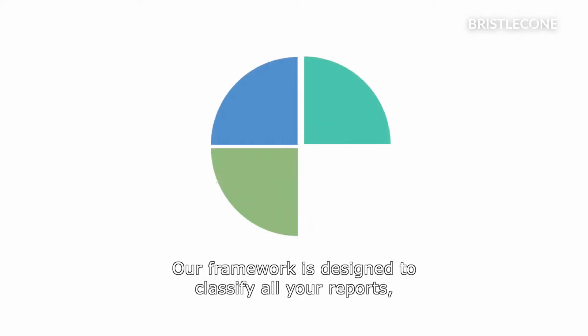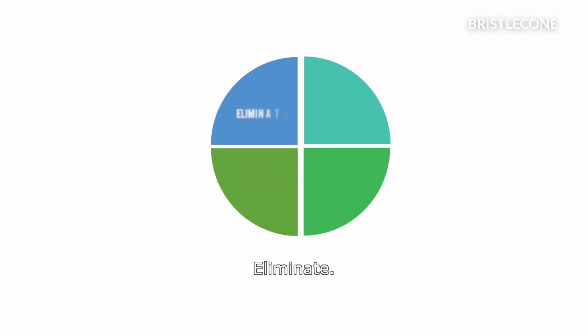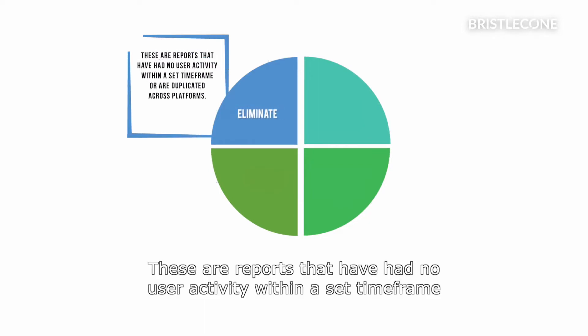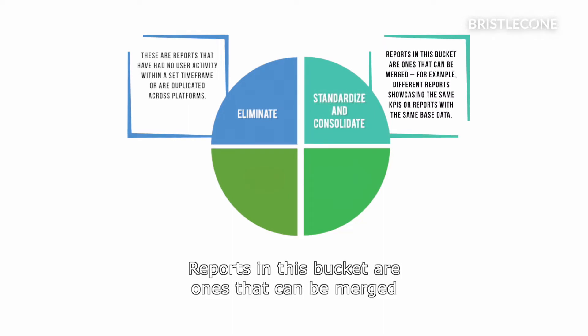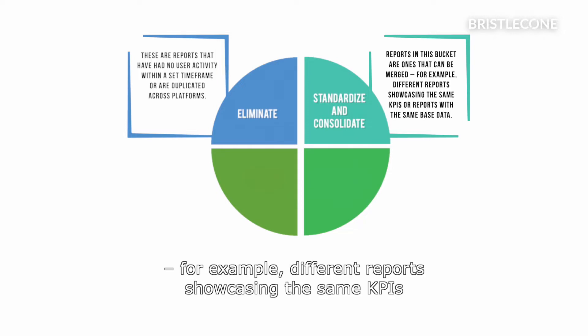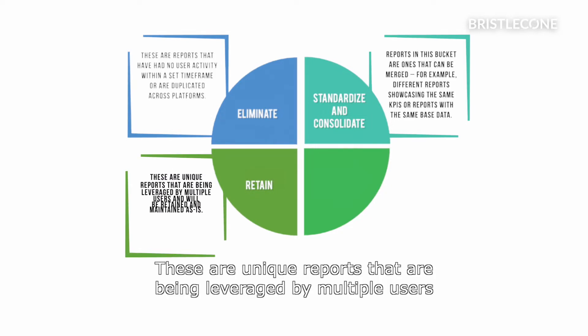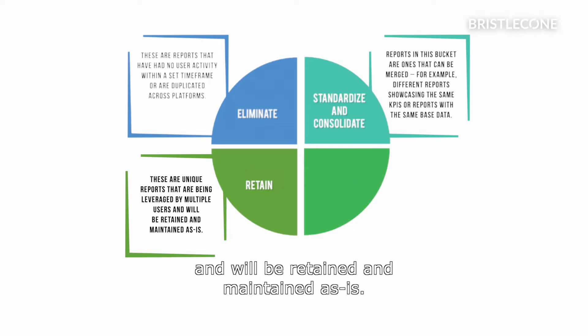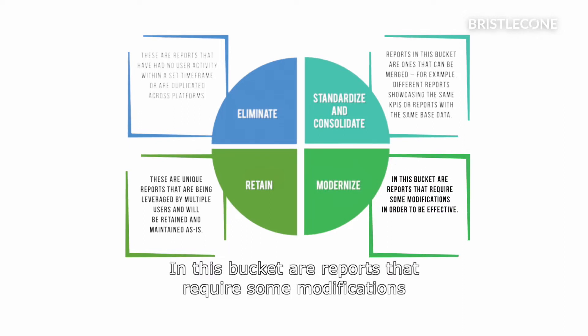Our framework is designed to classify all your reports, charts, and dashboards into four buckets. Eliminate: these are reports that have had no user activity within a set time frame or are duplicated across platforms. Standardize and consolidate: reports in this bucket are ones that can be merged, for example, different reports showcasing the same KPIs or reports with the same base data. Retain: these are unique reports that are being leveraged by multiple users and will be retained and maintained as is. Modernize: in this bucket are reports that require some modifications in order to be effective.